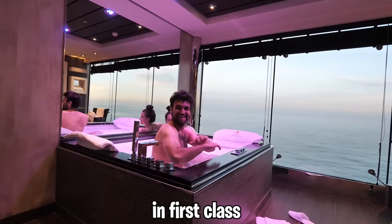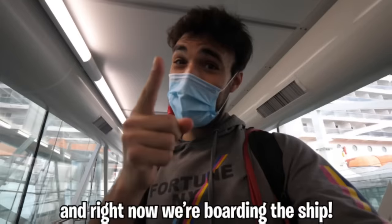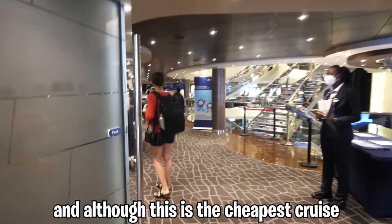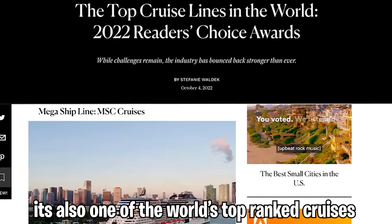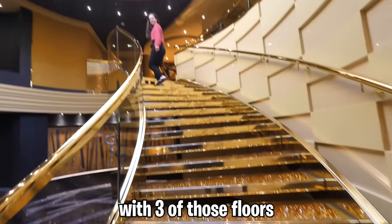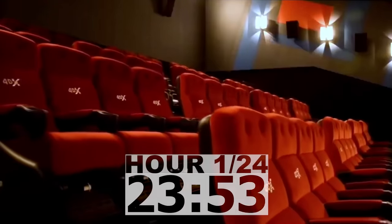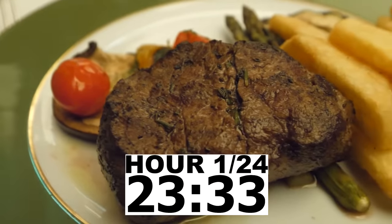Today we're taking the world's cheapest cruise ship in first class, coming at only $119 a night. Right now we're boarding the ship. And although this is the cheapest cruise, it's also one of the world's top-ranked cruises, with over 18 different themed floors, with three of those floors being completely exclusive for first-class passengers. We're spending the next 24 hours on board.